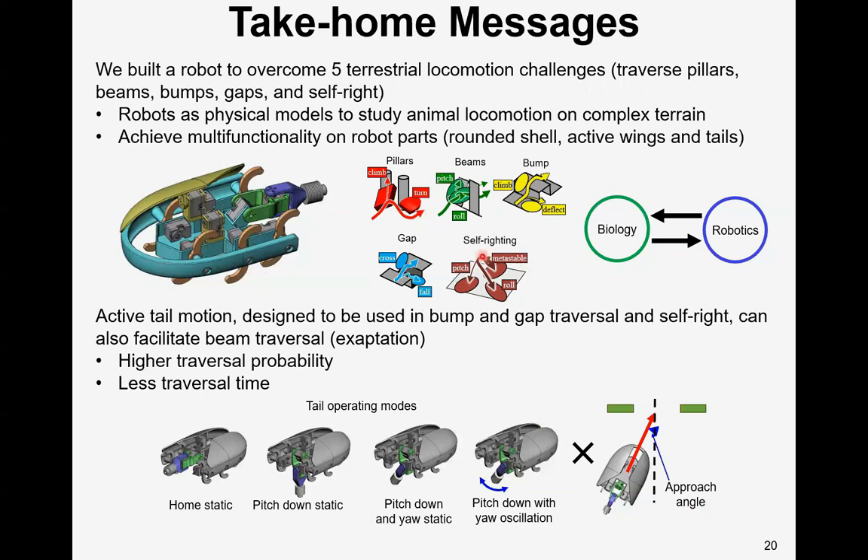To sum up, we built a robot to overcome five terrestrial locomotion challenges: traversing pillars, beams, bumps, gaps, and self-righting. The robots are used as physical models to study animal locomotion on complex terrain, and the animal provides insights on achieving more multifunctionality in robot design. Also, active tail motion designed for bump and gap traversal and self-righting can also facilitate beam traversal, which is an example of exaptation.